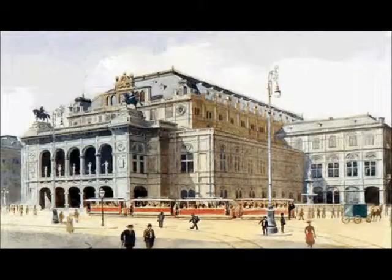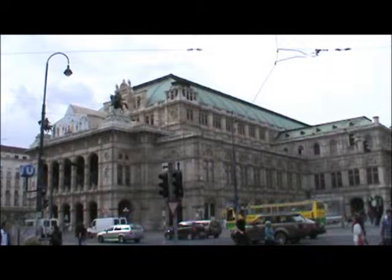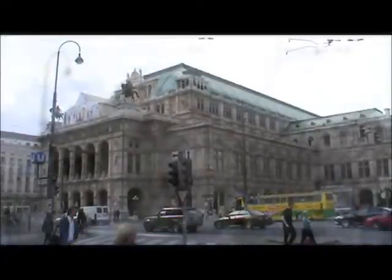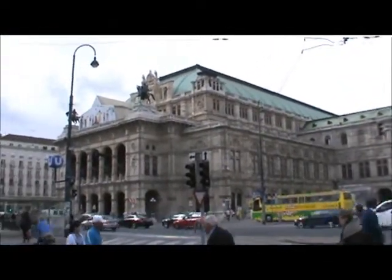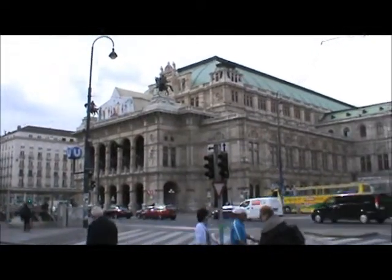While living in Vienna, Hitler painted many of the city's famous buildings. One of which was the Opera House, a place that he was a regular visitor to and where he spent most of his money. And here's what the Viennese Opera House looks like today — basically the same as Hitler painted it all those years ago.